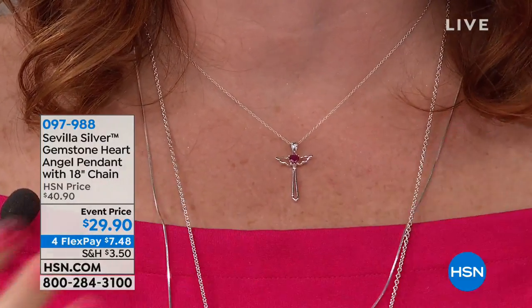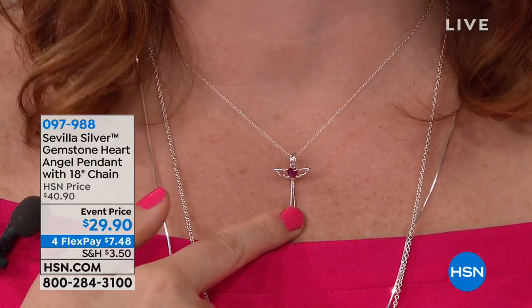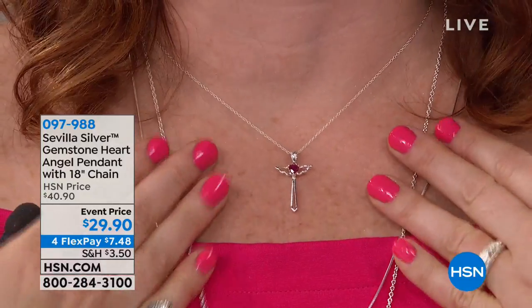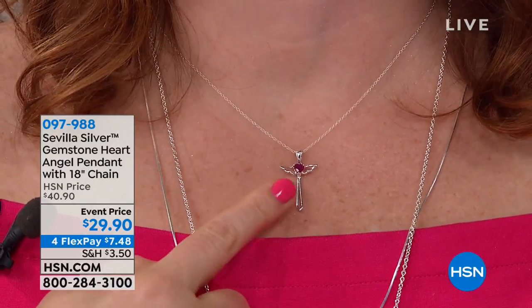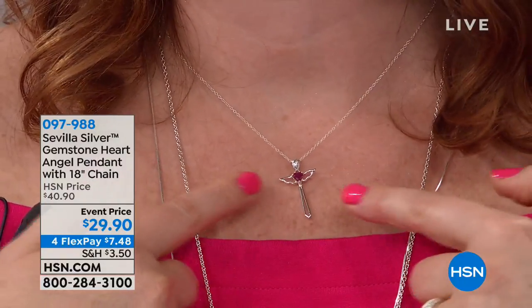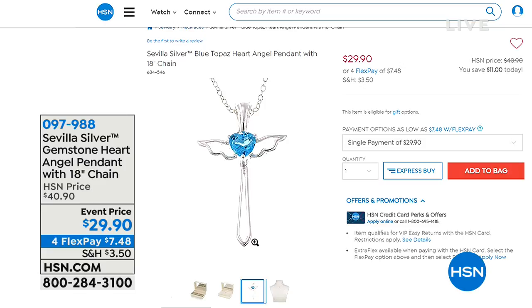Still to come is a beautiful angel pendant done in a cross form — spiritual and uplifting, available in a majority of birthstones with a genuine gemstone in the center. The host is wearing the ruby for July babies. At $29.90, it features angel wings and comes in a beautiful train case jewelry box for traveling and storing jewelry. Bill and the host also warmly reconnect, noting it has been a long time since they've worked together.